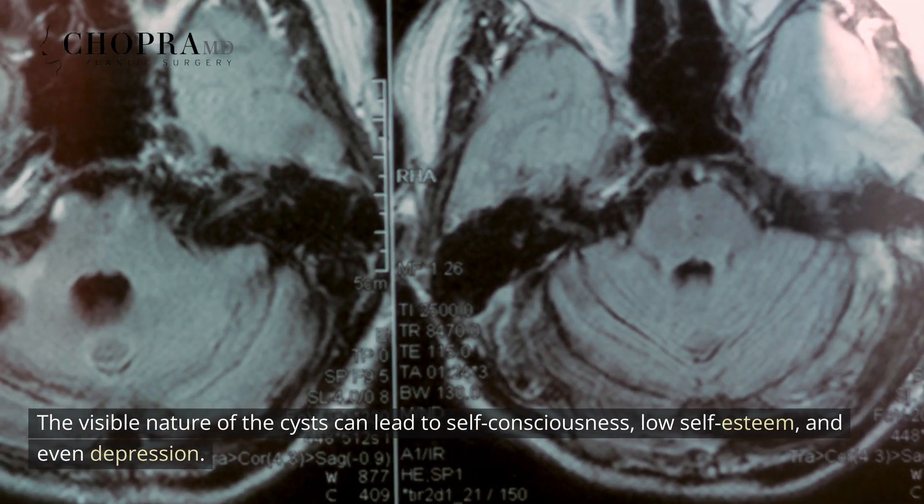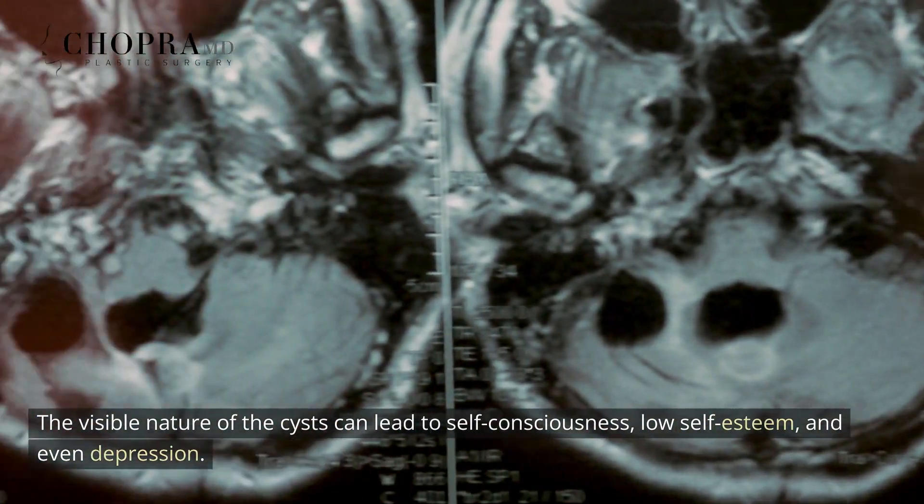The visible nature of the cysts can lead to self-consciousness, low self-esteem, and even depression.